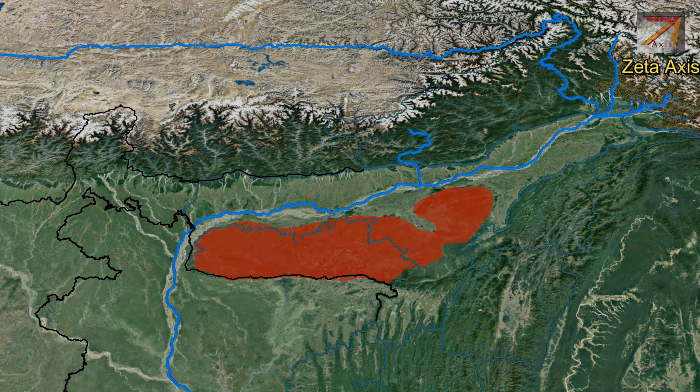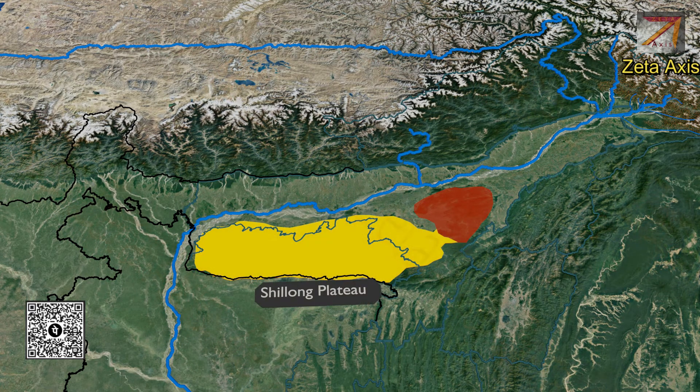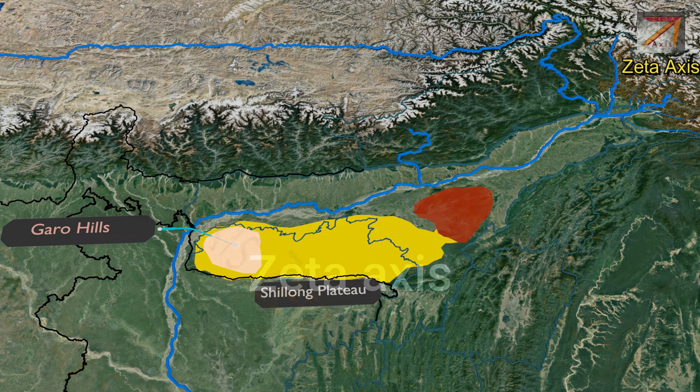Now we will look at the mountain ranges that are parts of the Shillong Plateau. Garo Hills is located on the Meghalaya Plateau and is the westernmost part of the Shillong Plateau. It is one of the world's wettest areas due to heavy rainfall brought by monsoon winds and the geographical structure that leads to the rainfall. It is part of the Meghalaya subtropical forest and receives exceptionally high rainfall, drained by tributaries of the Brahmaputra river.